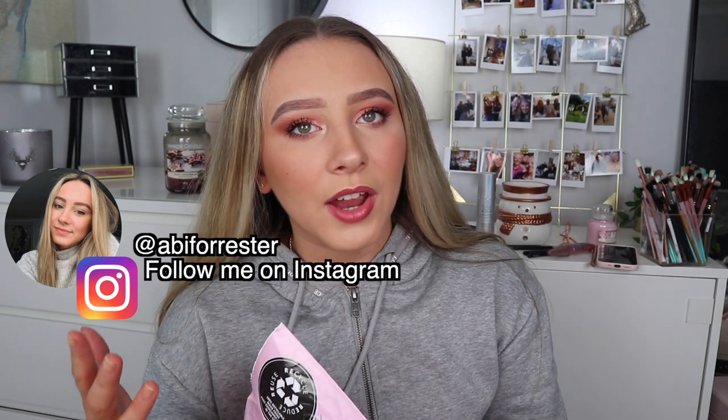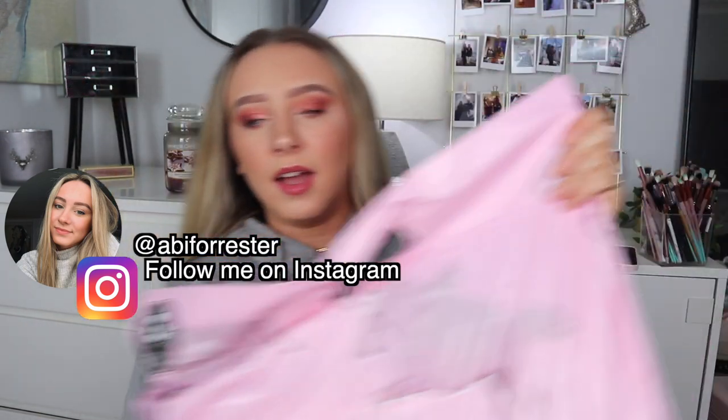Hey everyone, today's video is a Pretty Little Thing haul. I haven't decided yet if this is a try-on or not. I got an order from Pretty Little Thing — it's kind of a mishmash of items. I got some pajama things and normal clothes. I don't fully remember what I got but I'm pretty sure it's quite a few items, so if you like this video please subscribe.